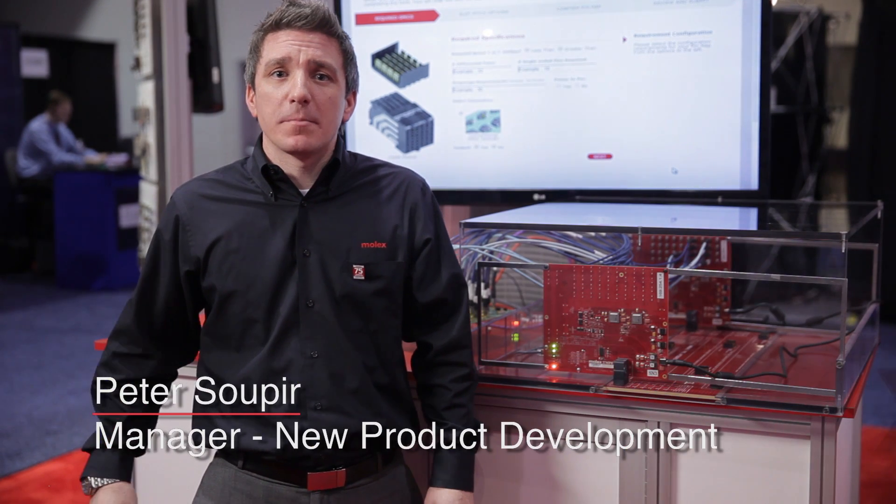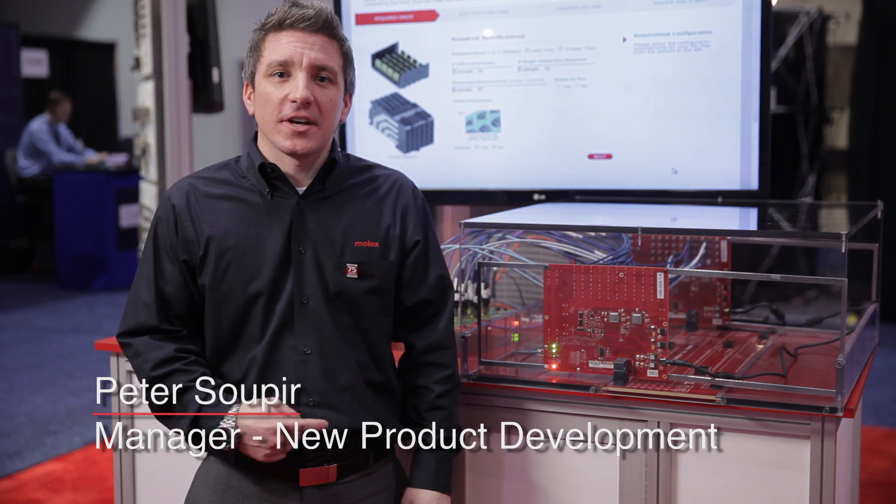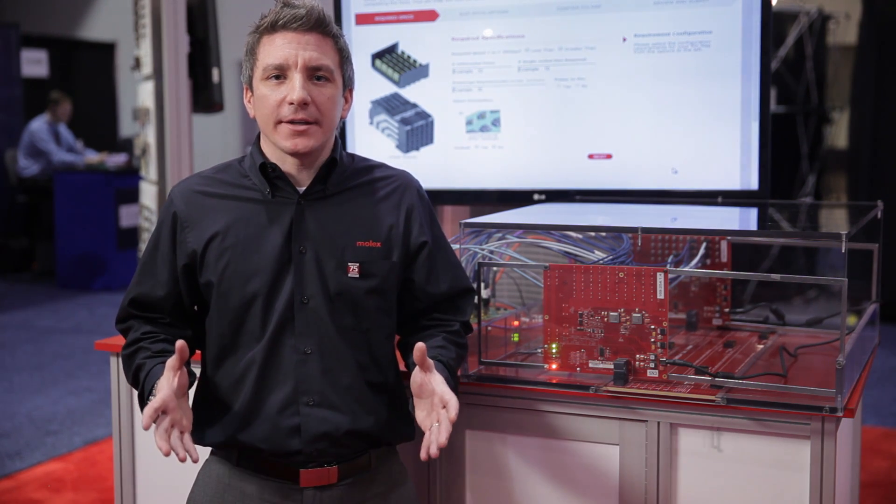Hi, I'm Pete Soap here, New Product Development Manager for Molex, here to discuss our latest innovative groundbreaking product, Impel.